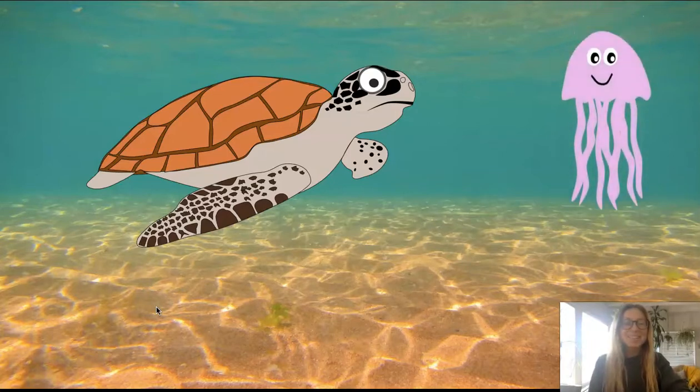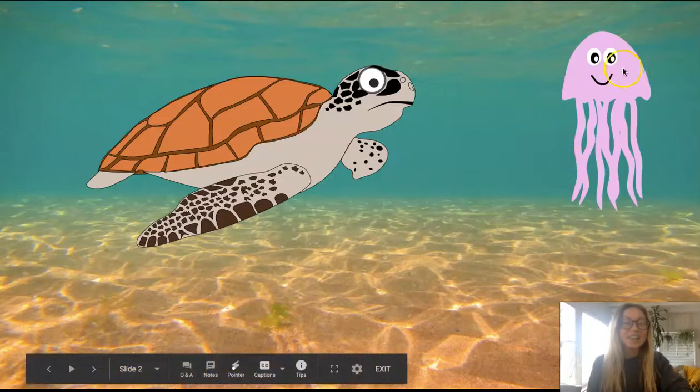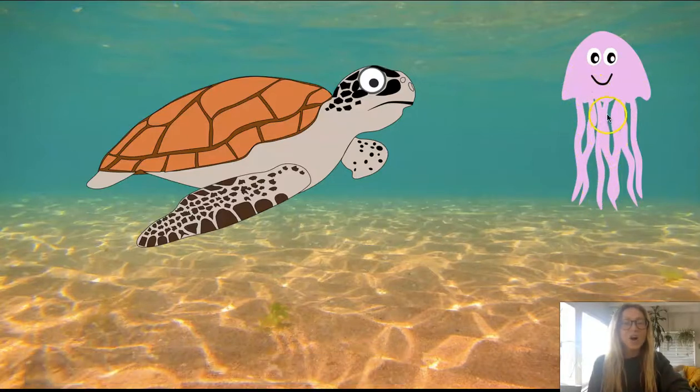Who else do you see? That's called a jellyfish. A jellyfish has a very soft body and long tentacles that it can use to sting other animals in the ocean.